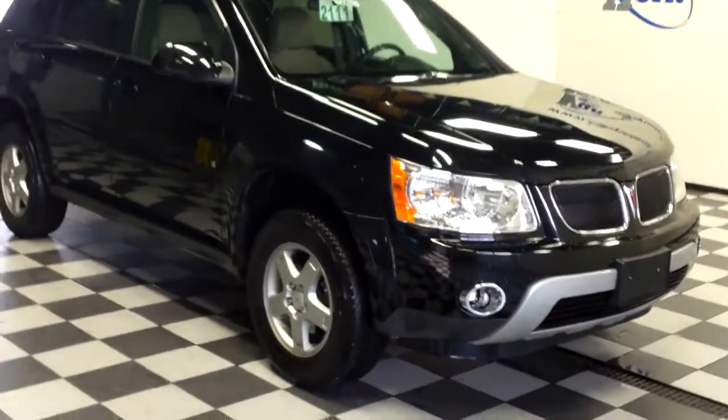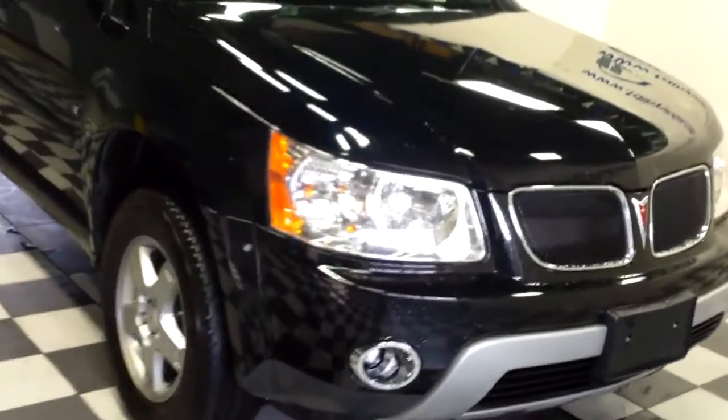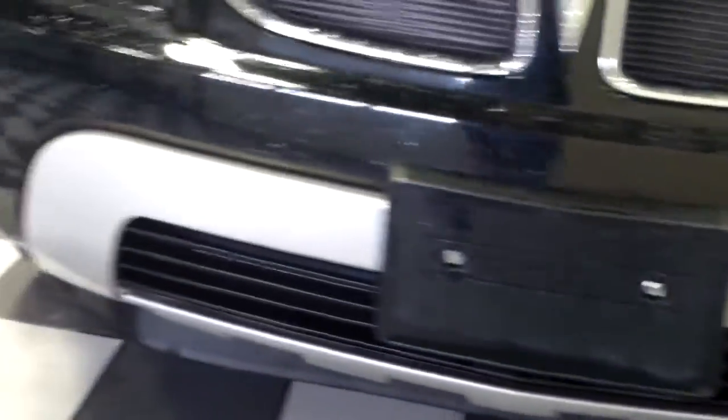This is stock number 15063T, a 2009 Pontiac Torrent, black in color. It does have factory fog lights, and these tires are about 90% tread life.